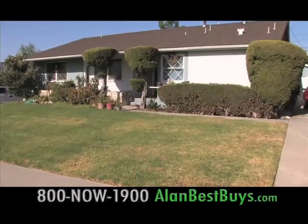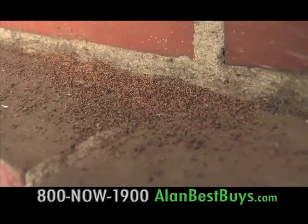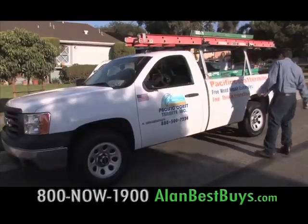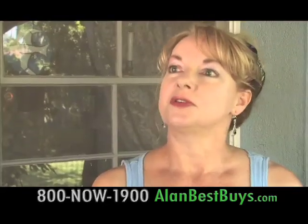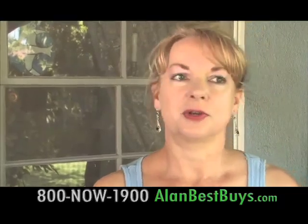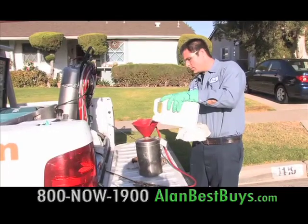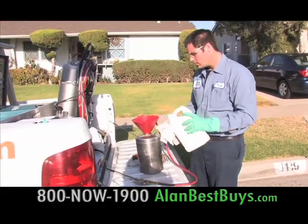This house has termites, and the owner knew it by the damage to the patio and the droppings on the fireplace. She called Pacific Coast Termite for a free inspection. The inspection was free, absolutely free. Besides the free inspection, what the homeowner really liked and wanted was the orange oil treatment — no need to move out.